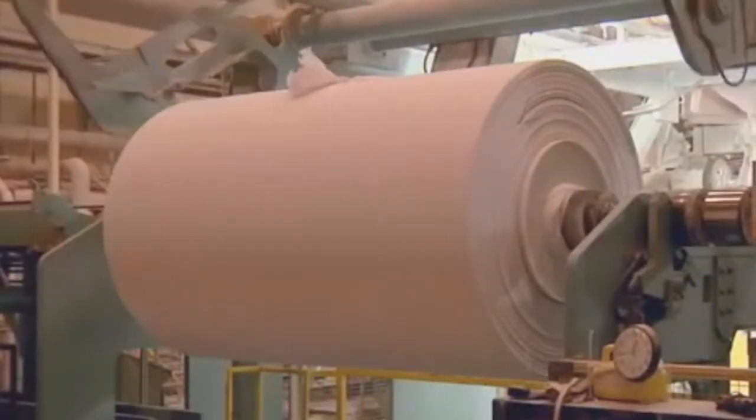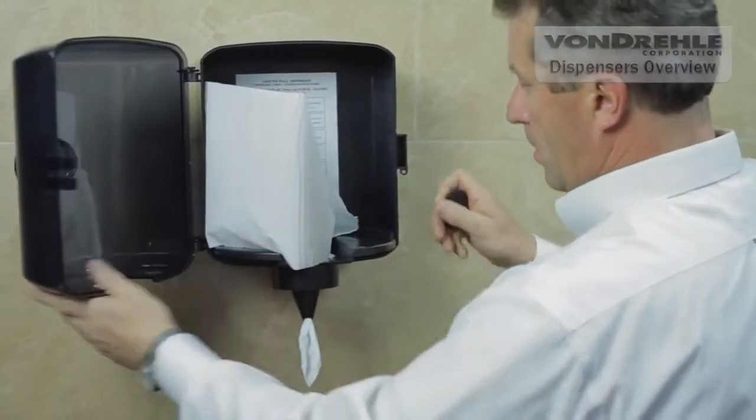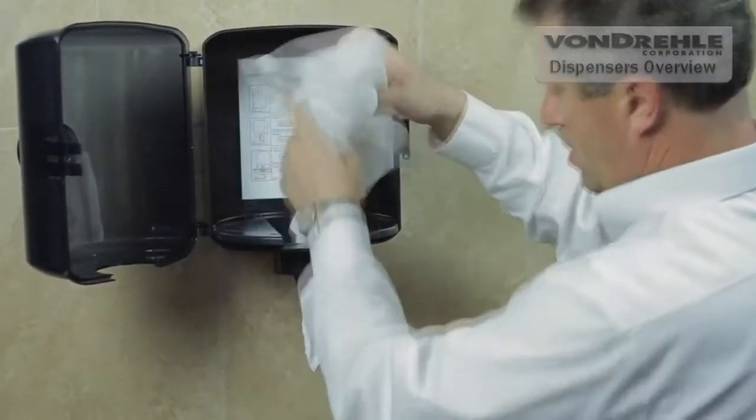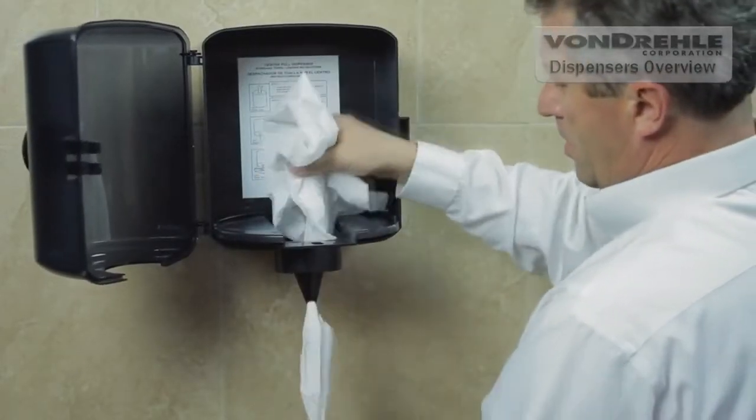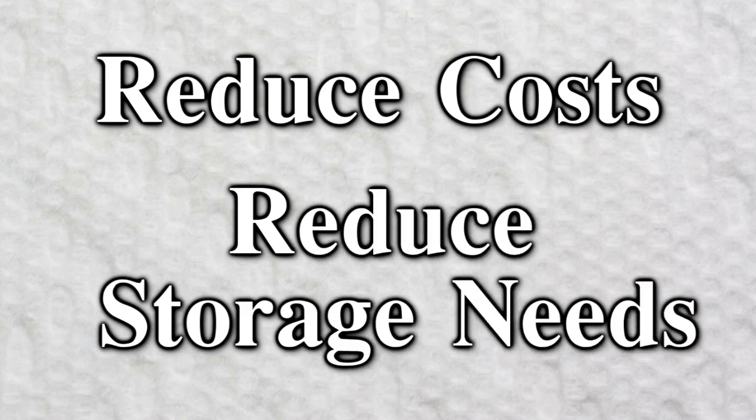Just one of our innovative center pull towel dispensers can hold 1,000 feet of our soft, strong absorbent towels. That's the equivalent of up to 16 rolls of the leading consumer household roll towels in one dispenser, reducing cost per hand dry, reducing maintenance costs, and reducing storage needs.